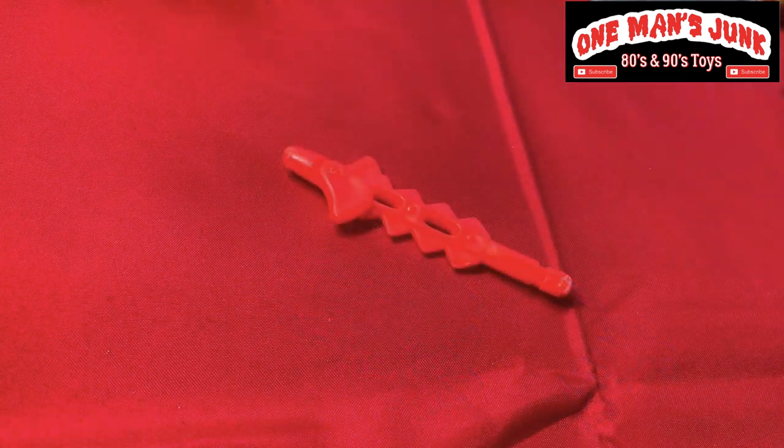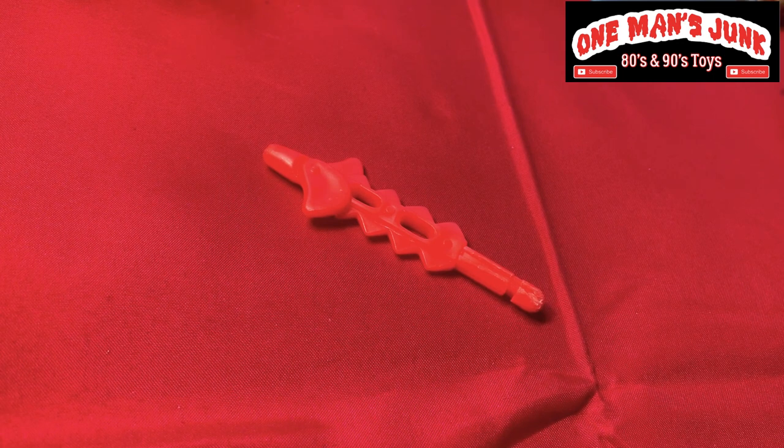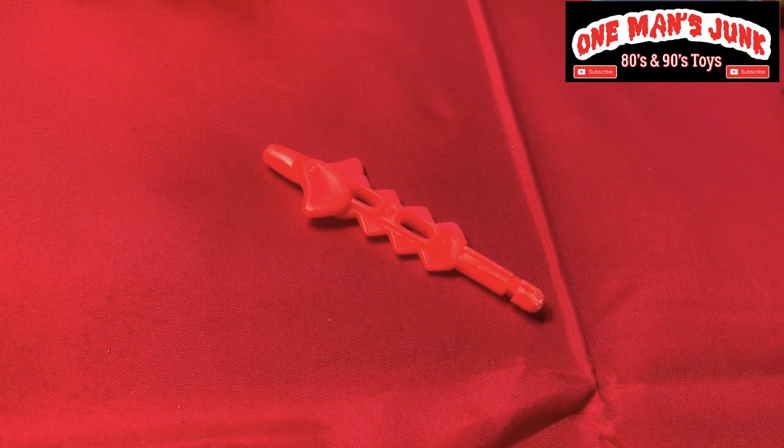This may look just like a simple missile to you or I, but this actually is the missile that comes with Dr. Paranoid from the Street Sharks — Mattel. So this is actually a very, very hard piece to track down, and actually up until a few months ago there weren't any photos to be found online either, so it really was hard to try and identify what the heck this missile looks like. Well, we got it now folks.